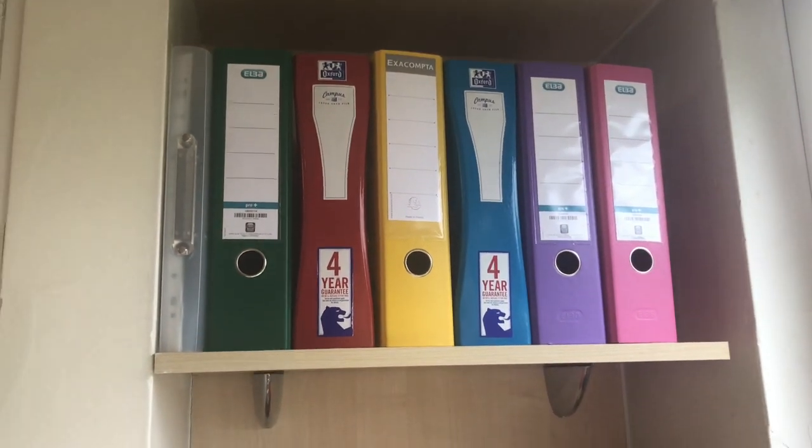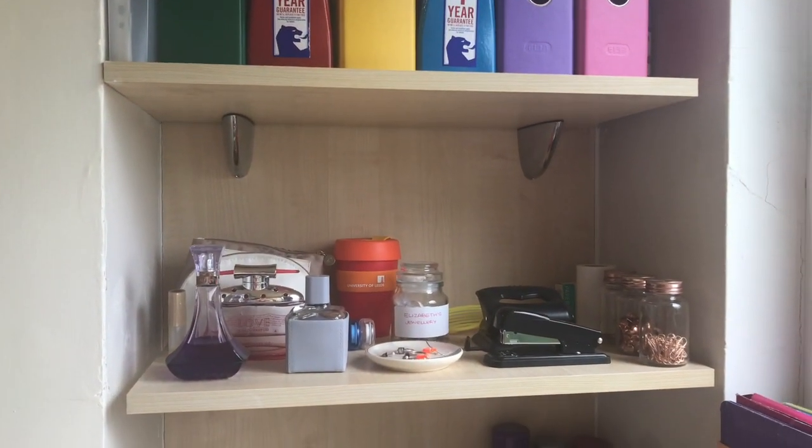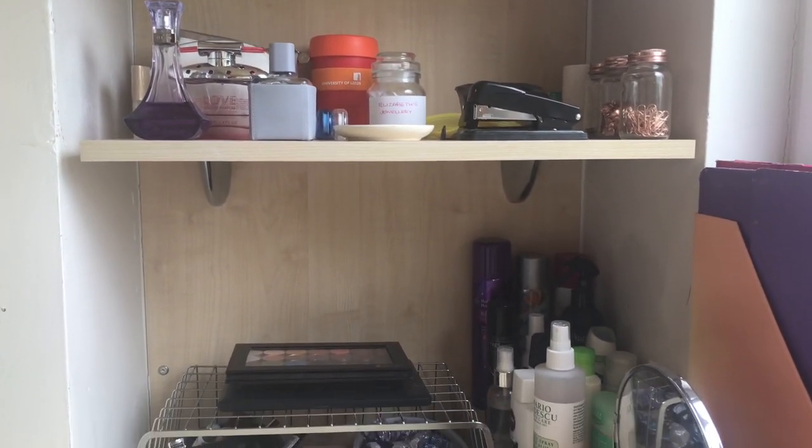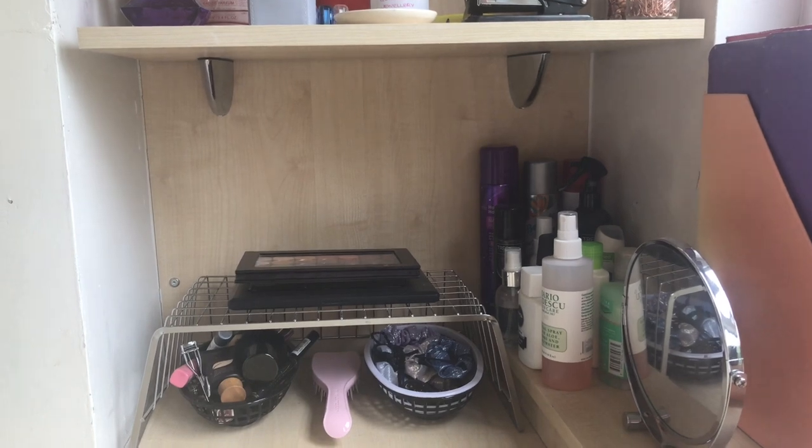On the shelves I've got one section for all of my folders for my modules, then I've got jewellery, perfume and stationery, and then makeup and all of my hair products.